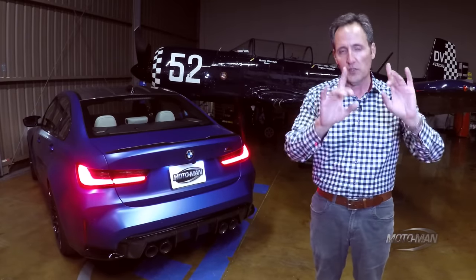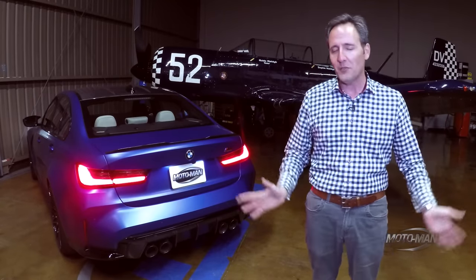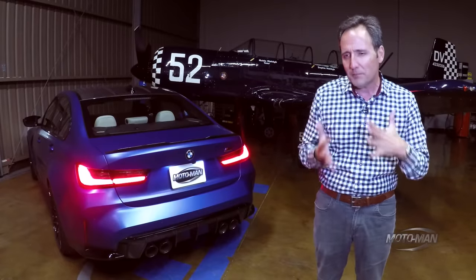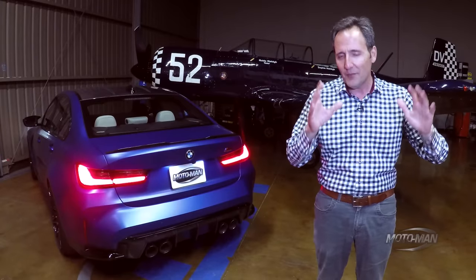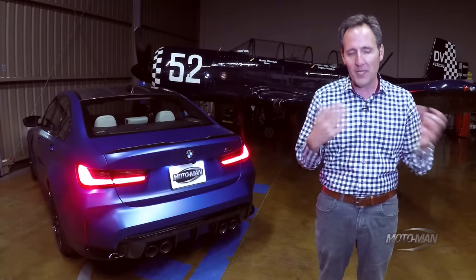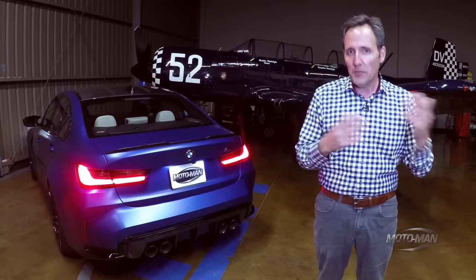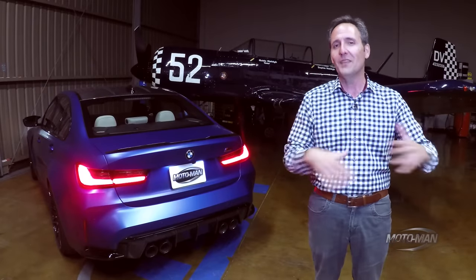Which brings us to the wish list. Why does one have to choose between more power or a manual transmission? Why can't we have a two-wheel drive, 500-horsepower manual transmission M3? That would be wunderbar. And let's be honest — I know many of you love the carbon fiber roof and the lower center of gravity. But this goes on a track maybe 5% of its life, if at all. Most of them are cars you commute in, maybe take the kids for ice cream, maybe drive three times a week. A sunroof would be a better choice — or at least make it an option.